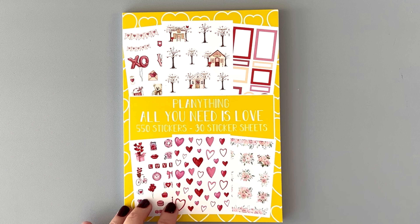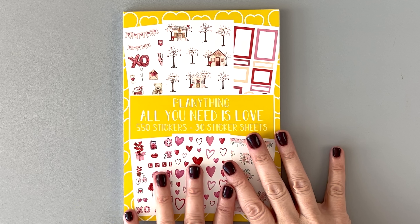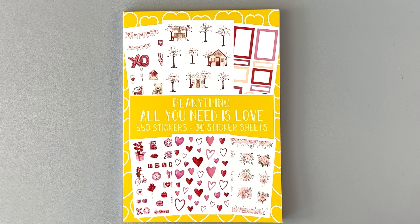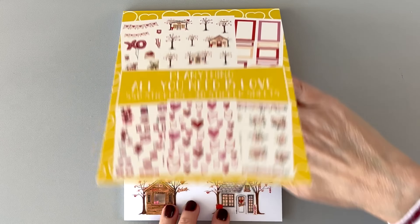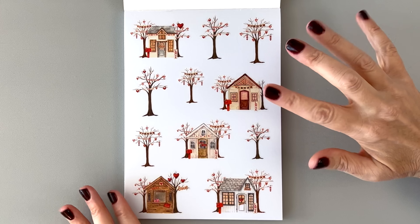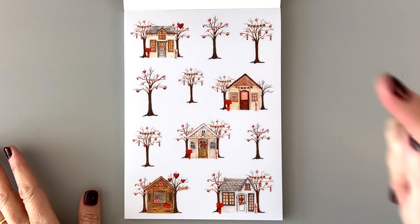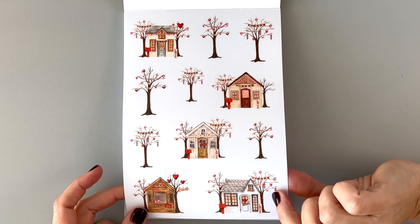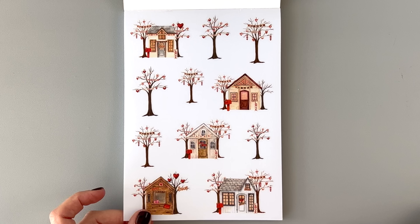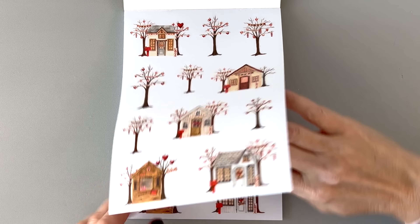Let's take a look at All You Need Is Love. What I like about Plenty Thing is they always give us plenty of time — this is Valentine's Day-ish but it's never a rush, so you'll be able to get it well before Valentine's Day. You can use these stickers year-round but they definitely have a Valentine's Day feel. There are two pages of each design, so you don't have to worry about using your favorite sticker. The first page is full of little houses with trees that have hearts on them — some say XOXO or love. They're little Valentine houses, so cute.